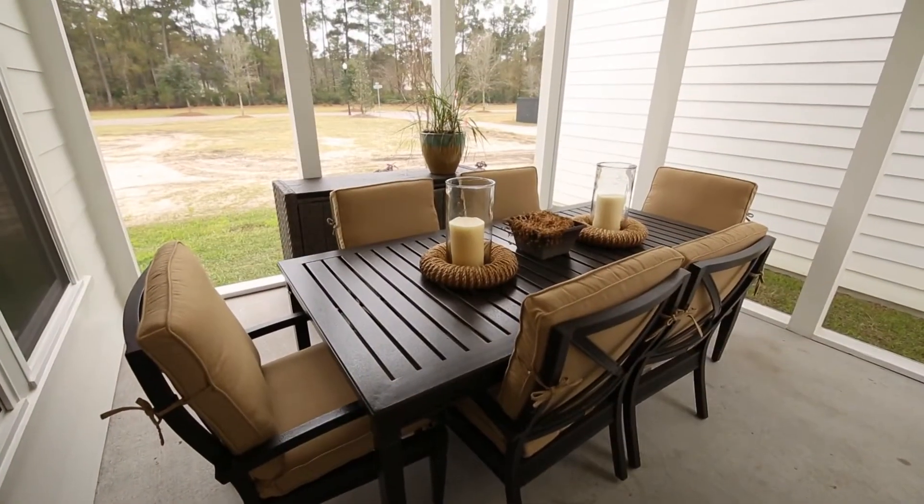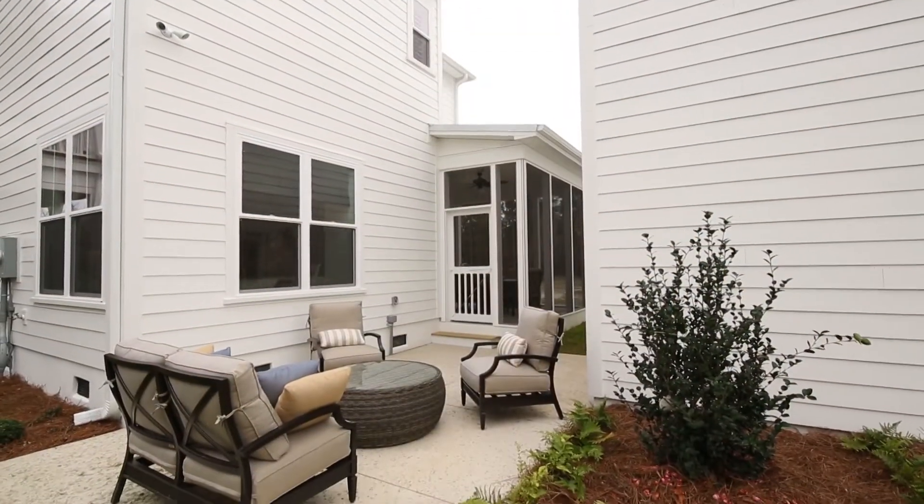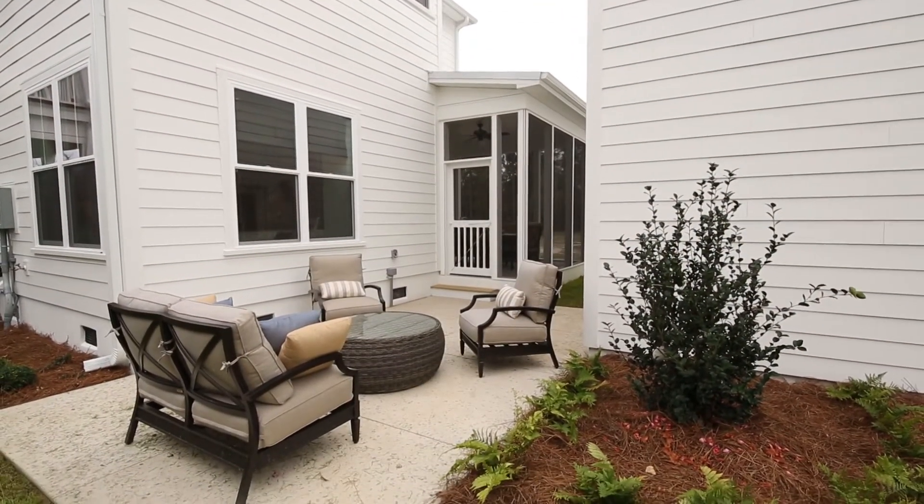When you're ready to enjoy a beautiful low country evening, step outside to the screened porch leading to the rear patio for a breath of fresh air.